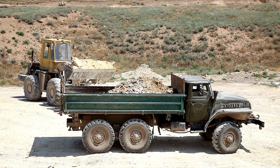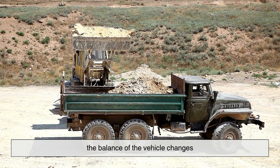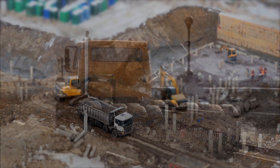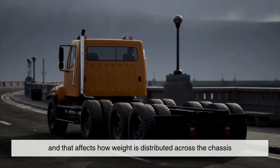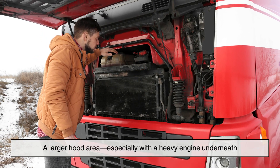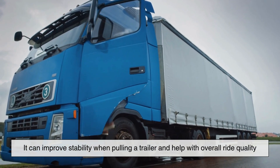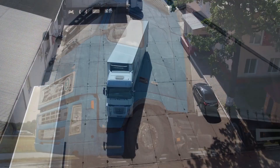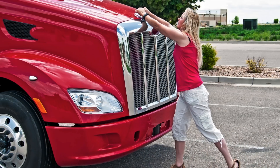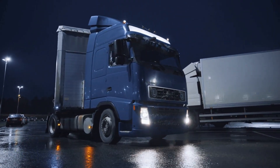Here's another angle. When you're towing something heavy or carrying a lot of weight in the bed, the balance of the vehicle changes. Trucks are engineered to account for those load shifts, and that affects how weight is distributed across the chassis. A larger hood area, especially with a heavy engine underneath, helps keep the front end planted. It can improve stability when pulling a trailer and help with overall ride quality, especially when that trailer starts swaying or shifting behind you. In short, the hood isn't just for show — it's part of the balancing act that lets trucks haul and tow with confidence.